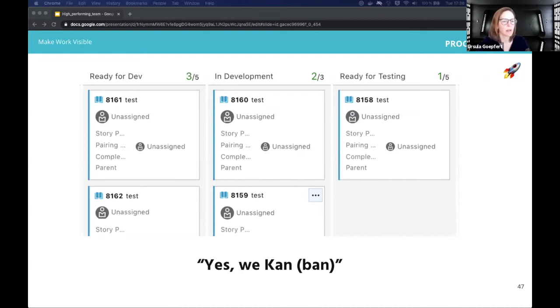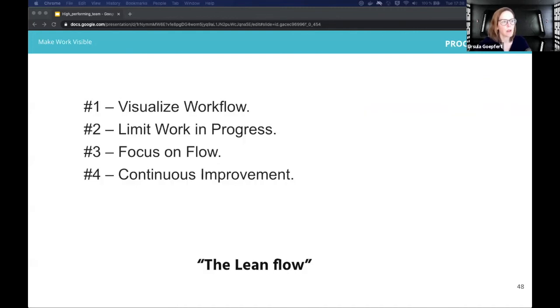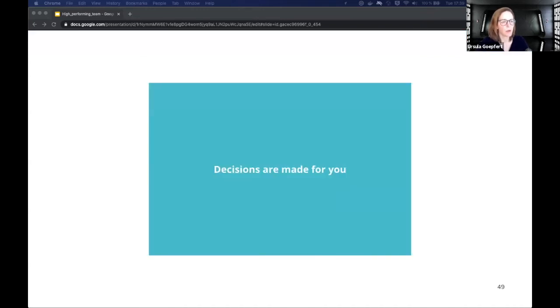As a self-organized team, we have the autonomy to choose how to accomplish our work best. We talk to each other and iteratively find out what we need. To summarize: our key principles are — visualize the workflow on the board, limit the work in progress, focus always on the flow, and continue to improve. We call it the lean flow in our team.